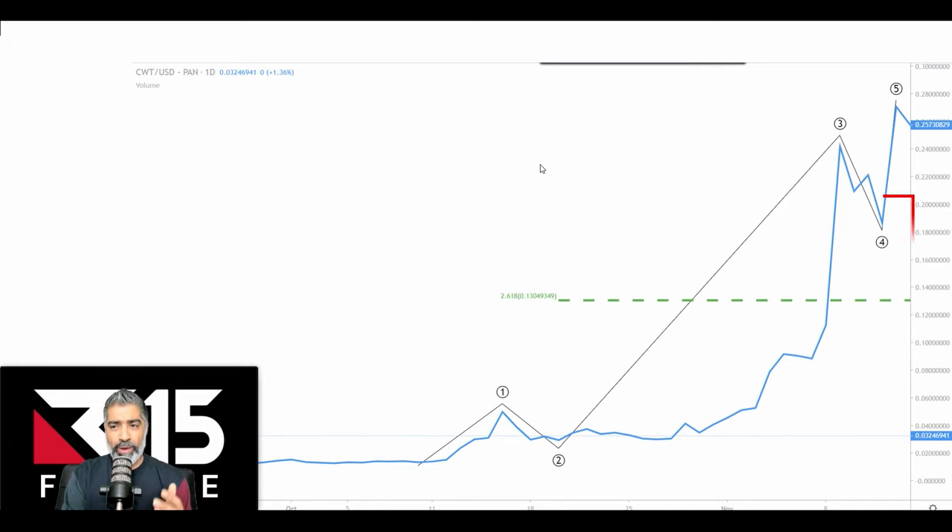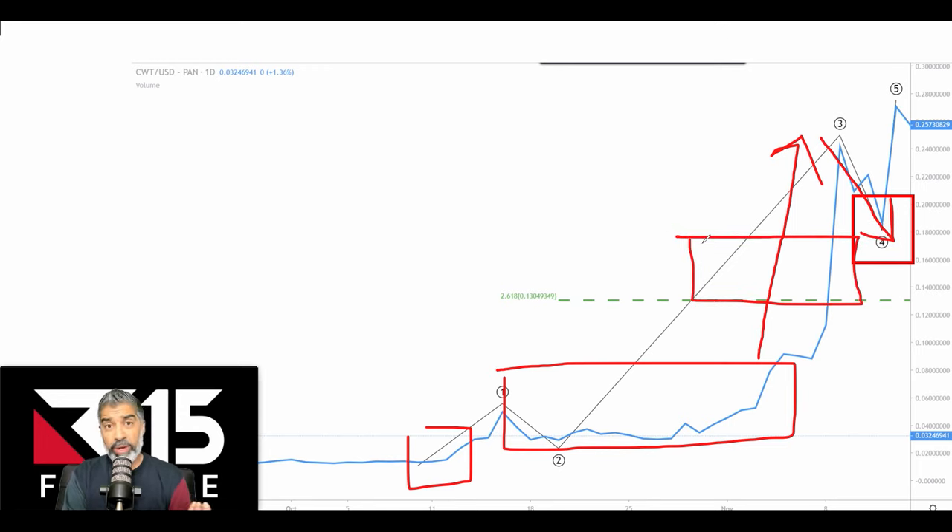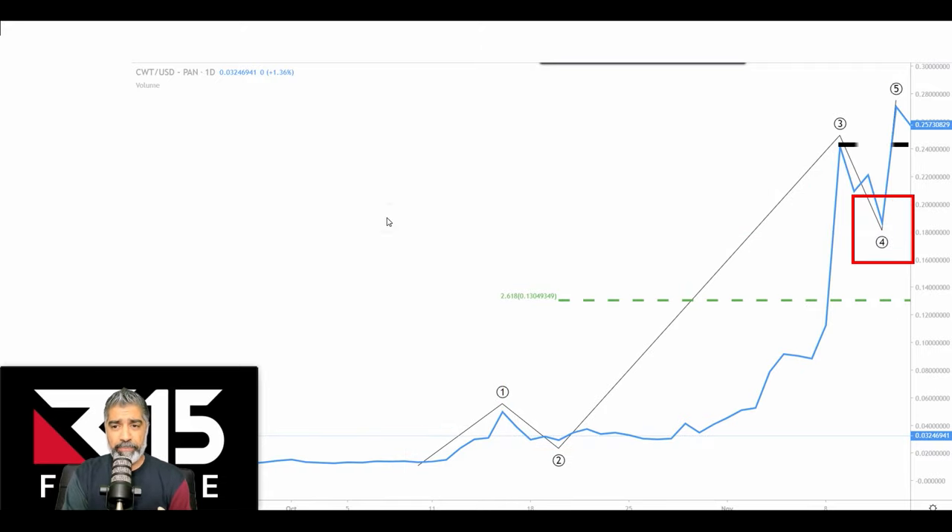What we then have is a classic wave four — a profit-taking wave. Think about it psychologically: if you bought down here and the market's gone up 3, 4, 5 to 10, 15, 20 times, you clearly want to take some profits. As the market moves down, the people that missed out are going 'I'm not going to miss out again.' That's what the last leg of a wave five is before a correction. It's important to understand this psychology because it will play out time and time again.